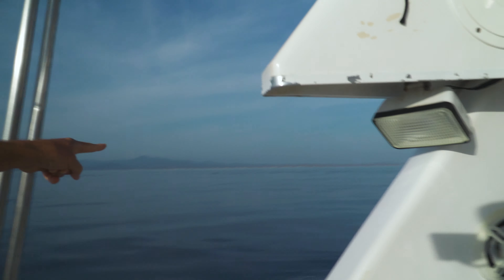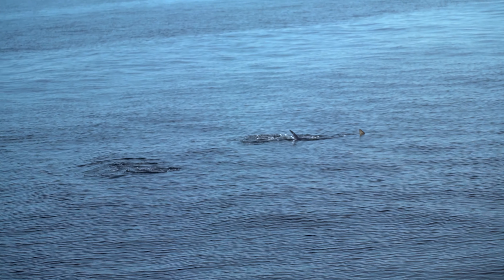The Marlin are on the surface — right there! They're right on the surface, right in front of the boat at 11 o'clock, Mikey. There's three more right there.